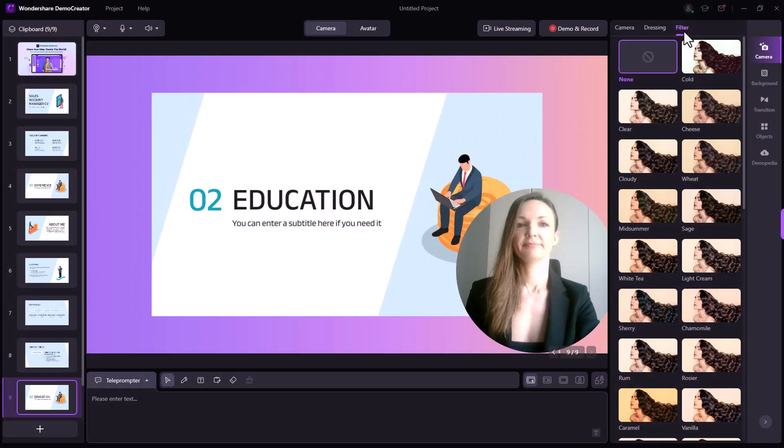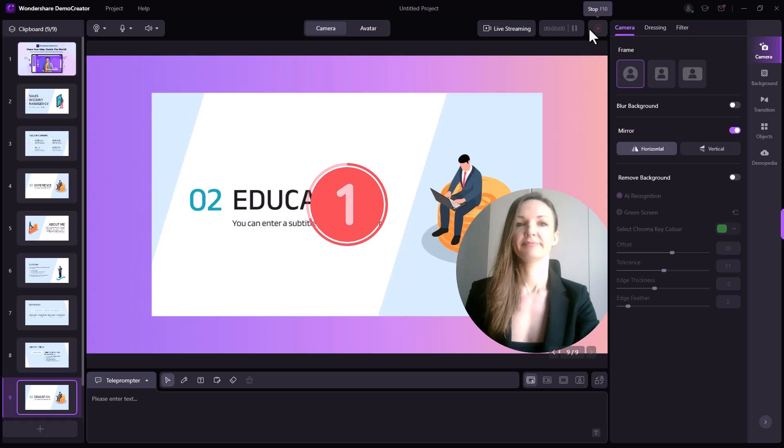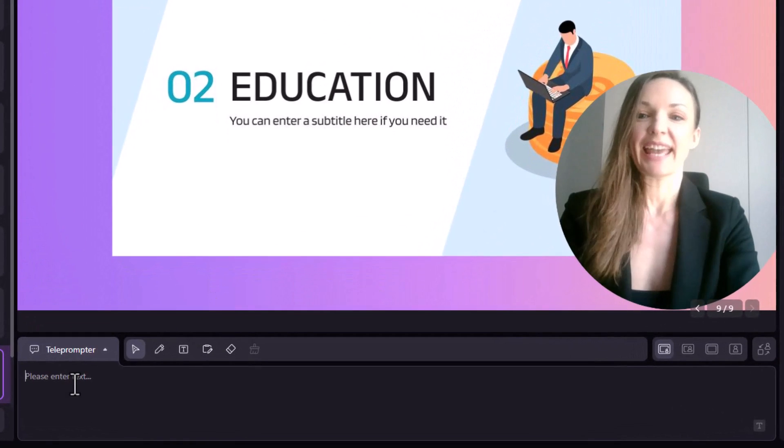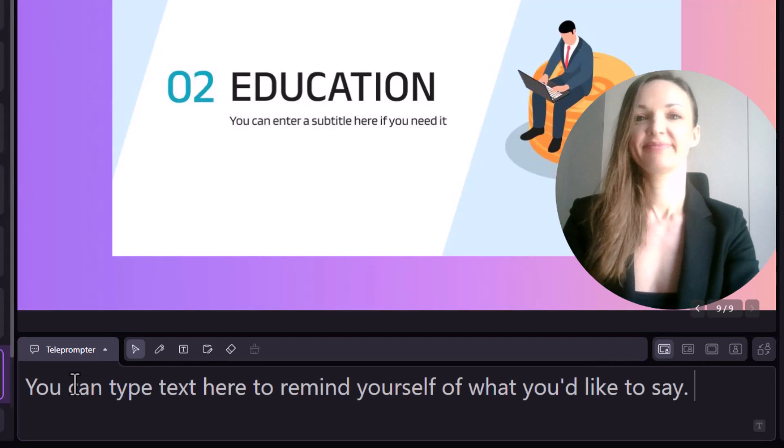Step 6. Once you're satisfied with how you look after applying filters and retouching your face, it's go time. Click Demo and Record to start recording the video. And if you want to remember all the points you want to include in the video resume, add keywords in the teleprompter so you can record without pausing to remember.